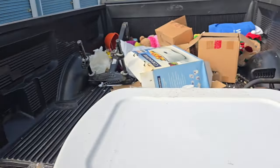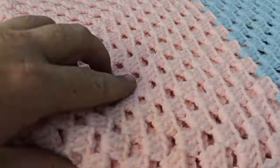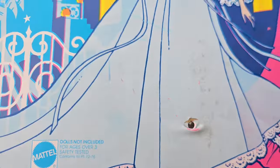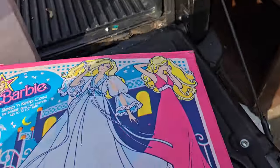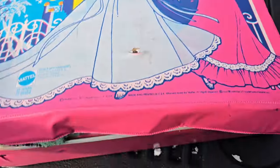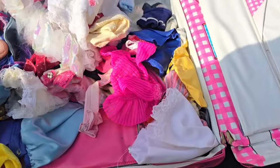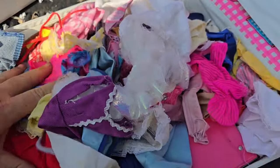We're back after a dump run — already cleaned out some stuff that was obviously trash. I pulled this bin out — we have two bins that are this color. I don't think these are Christmas stuff because they're not the same color as all the Christmas ones. We got a Barbie doll. Some vintage Barbies here. A lot of vintage Barbie doll clothes — not really any Barbies in this first one, but we'll take it.